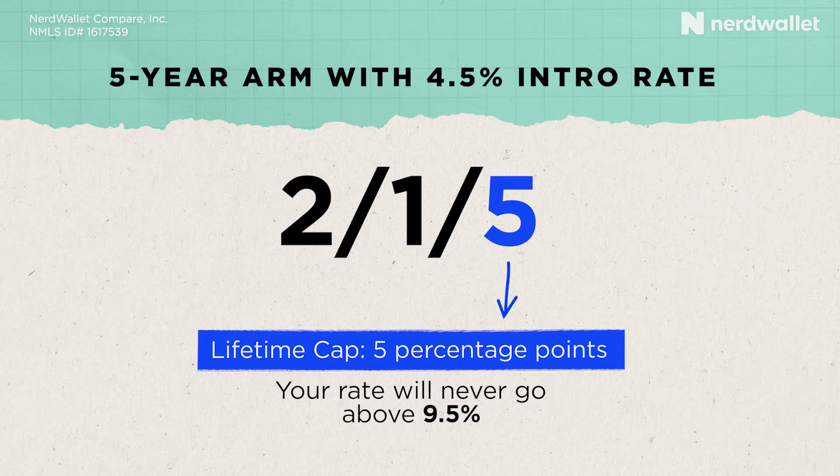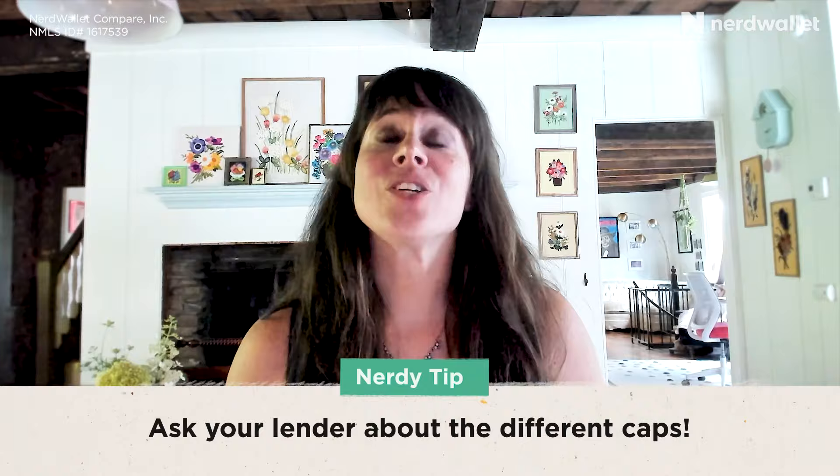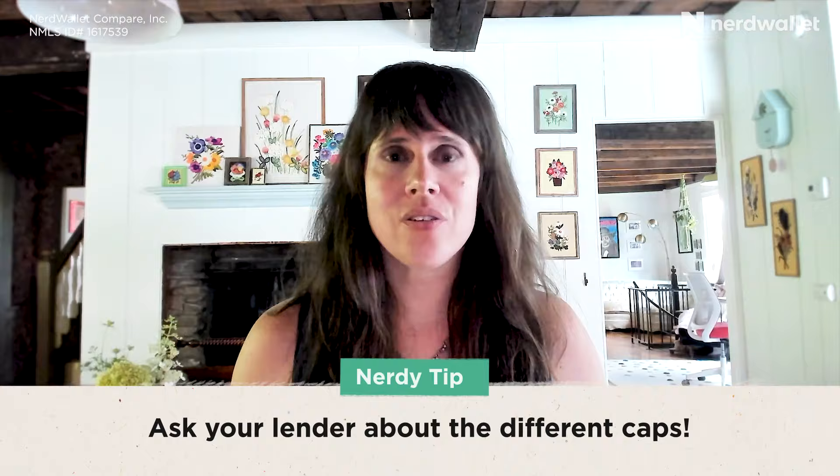Pro tip: you can also just skip all that math and ask your lender what's the most you'd have to pay with the different caps. Have them give it to you in dollar amounts so it's easy to understand and you know exactly what the most you could pay could be.